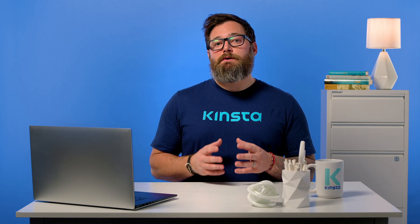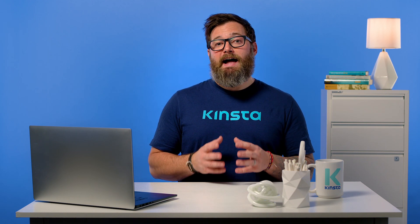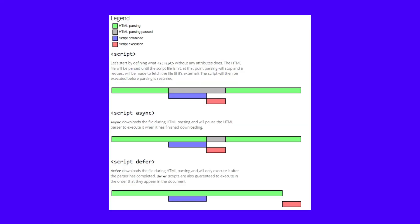With defer, visitors' browsers will still download the scripts while parsing the HTML, but they will wait to parse the script until after the HTML parsing has been completed. This graphic from Growing with the Web does a great job of explaining the difference.